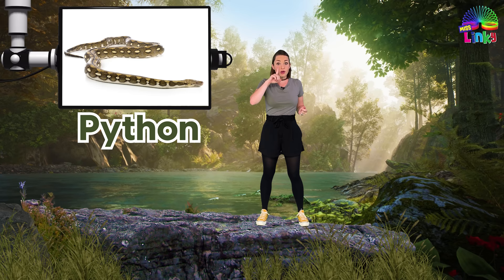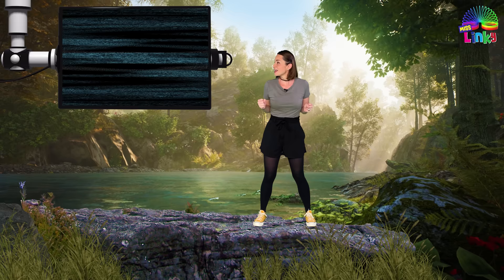Are you ready to play the snake game? Keep your eyes open and on the screen. Let's get started.